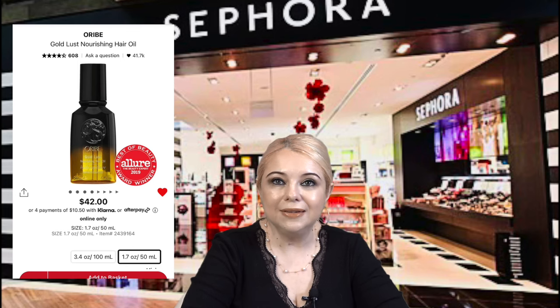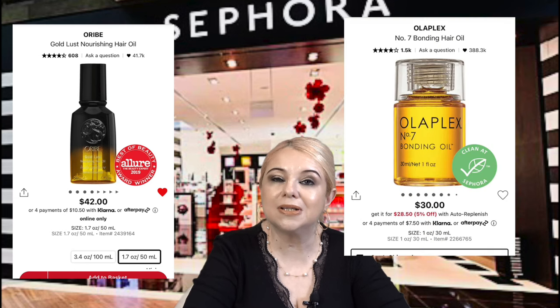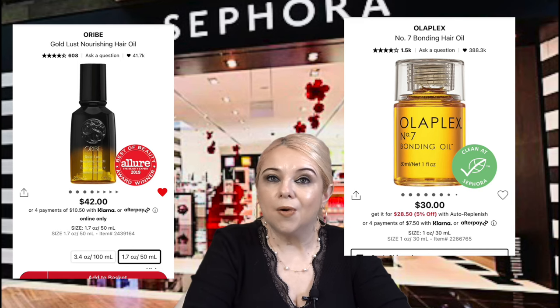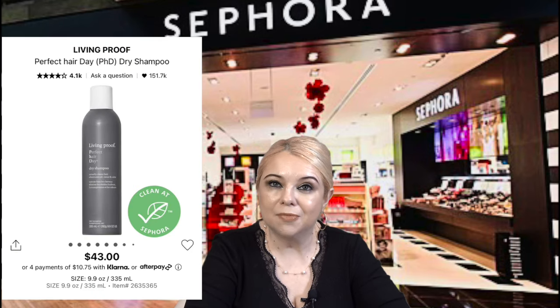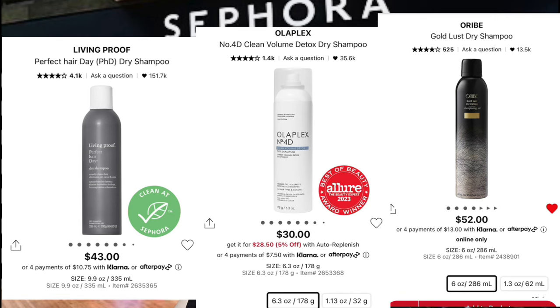The Oribe Gold Lust Nourishing Hair Oil is one of my top favorite hair oils, and the Olaplex Number 7 Bonding Oil is a close tie — both are incredible and you cannot go wrong with either. For dry shampoo, my three favorites are the Living Proof Perfect Hair Day PhD Dry Shampoo, the Oribe Dry Shampoo, and the Olaplex Dry Shampoo. Those are my top picks.